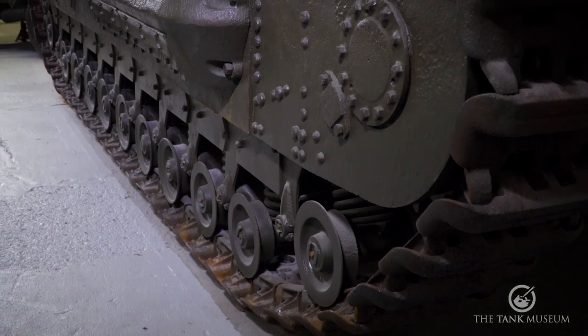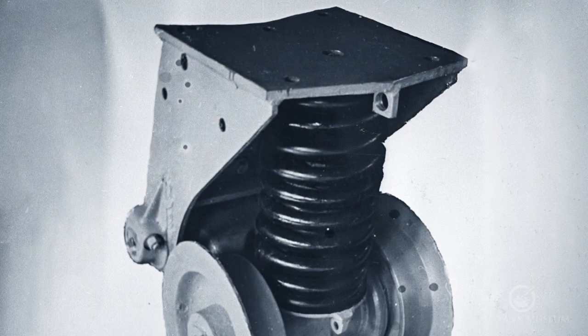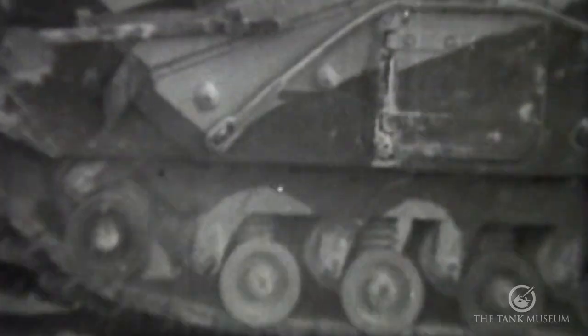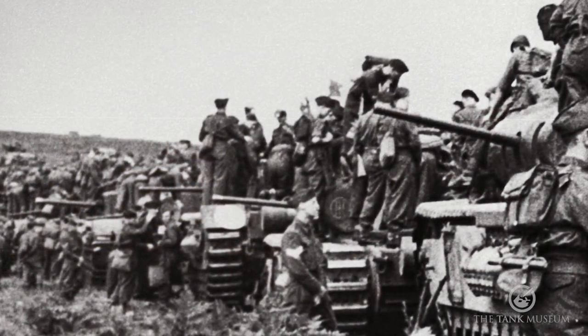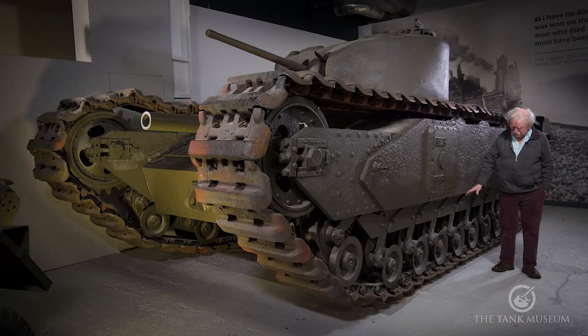The suspension is odd. It consists of individual bogies, each one of two flanged wheels running directly onto the track. They're metal - they have no rubber tyres and they make a terrible noise. Although the tank was capable of travelling at about 15 miles an hour, they said that at anything over 10 miles an hour it deafened the crew inside and made the radio impossible to hear. So the idea was that the tanks went slowly - that didn't matter too much, it was an infantry tank. But it did later make life difficult because it meant they were slow to catch up with Shermans and other tanks.